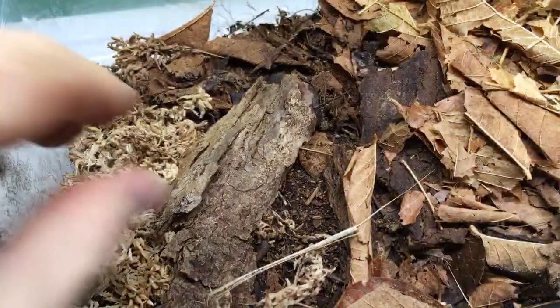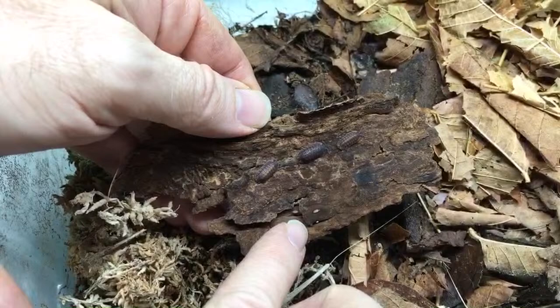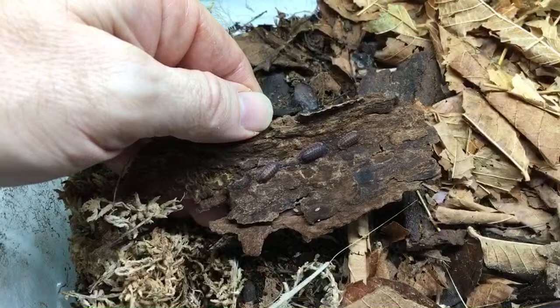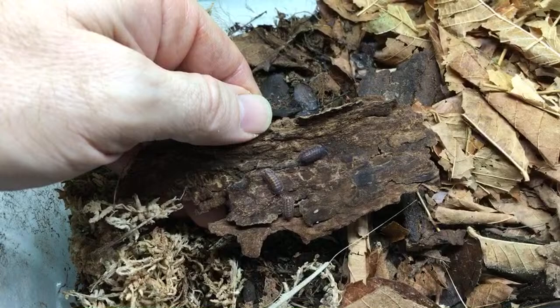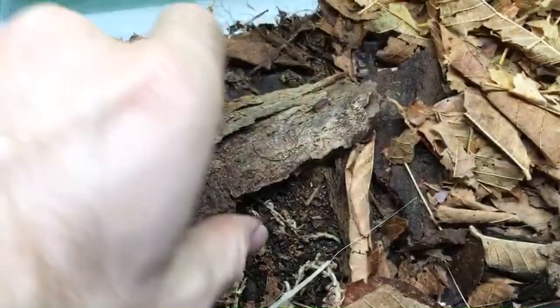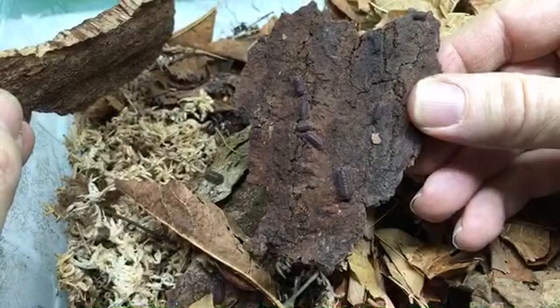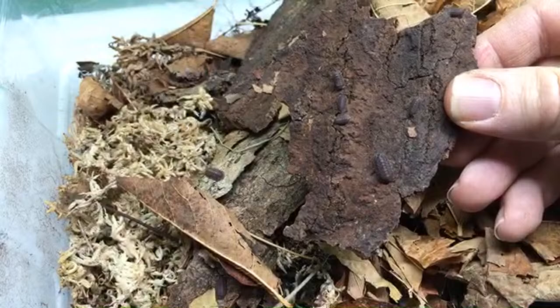Let's see if we can see some cubaris red tigers here. Oh yes — look, teeny baby red tigers! There are a couple of little tiny ones. They've been breeding in here for a long time but I usually encounter the babies when they're older. There are a bunch on this piece of limestone too — I like the red tigers. They're a little bit easier; they were breeding for me before the rubber duckies.